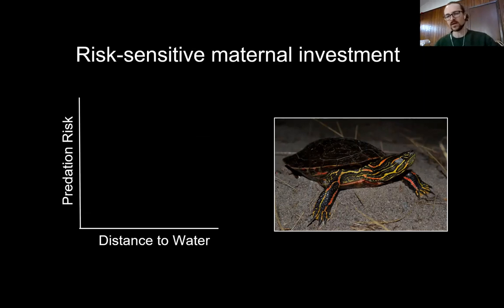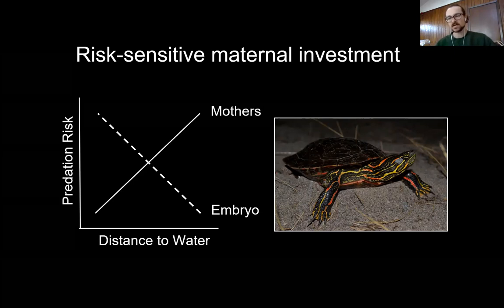Just a bit more background before I get into the experiment. We know that as females venture further from the safety of water, their predation risk increases — shown here on the left in this conceptual figure. However, that is in conflict with the predation risk of embryos in the nest. Nests laid closer to shore tend to experience elevated predation rates because nest predators such as raccoons tend to forage along environmental edges like the shore. So there's a conflict: maternal predation risk is lowest when females nest close to shore, but embryonic survival is increased when nests are laid further from shore.